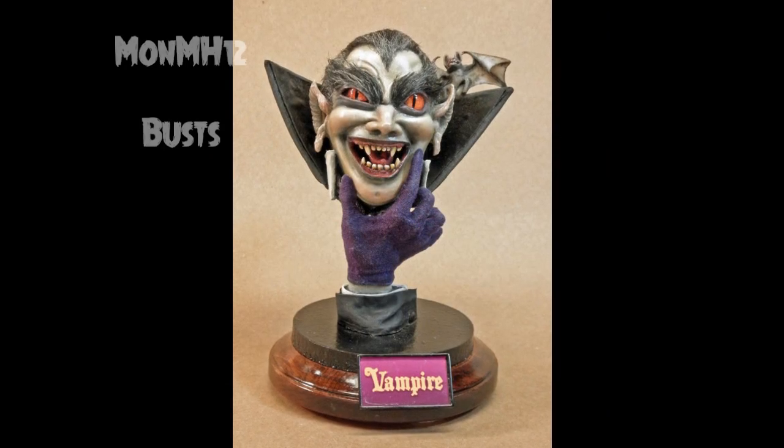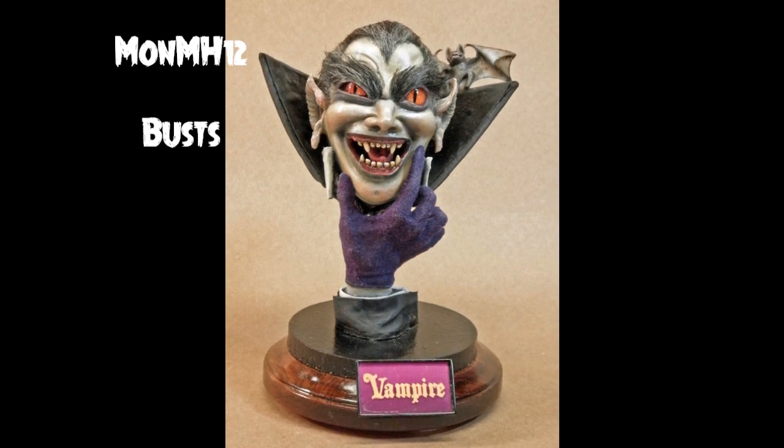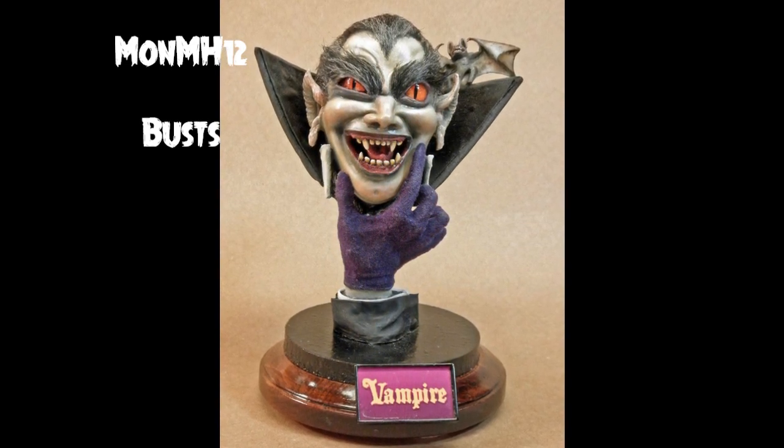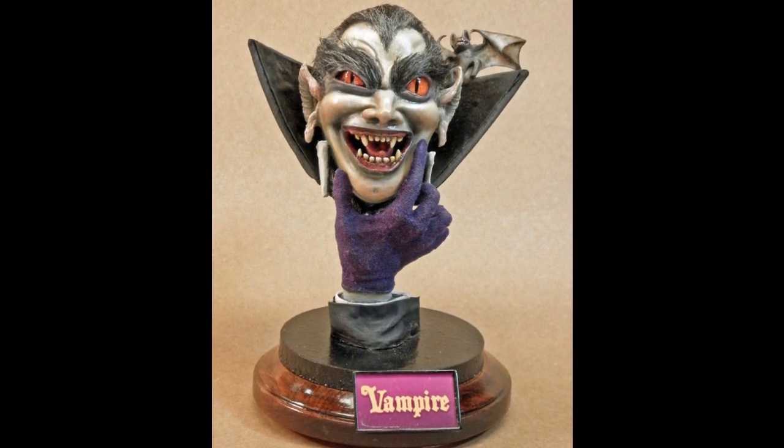Mark's next entry is in MONMH12, Busts, and this is the Haunted Glowhead's Vampire. Mark says: This is the 1/3rd scale reissue by MPC Round 2 from 2011.